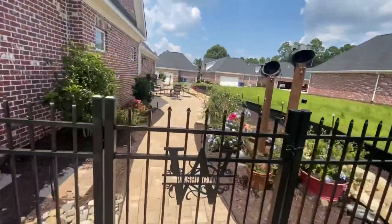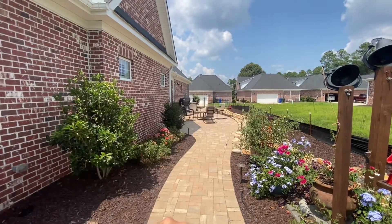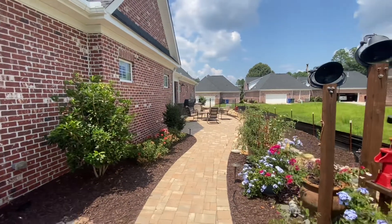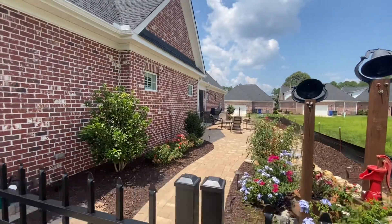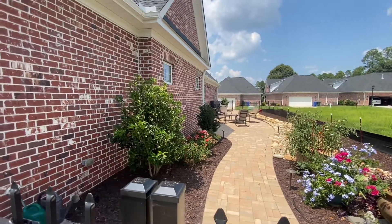If we are doing areas like this long area here, go ahead and remove the furniture. If we're cleaning your pool deck, remove your furniture off the pool deck. Those are things that help us get in and clean your house better.